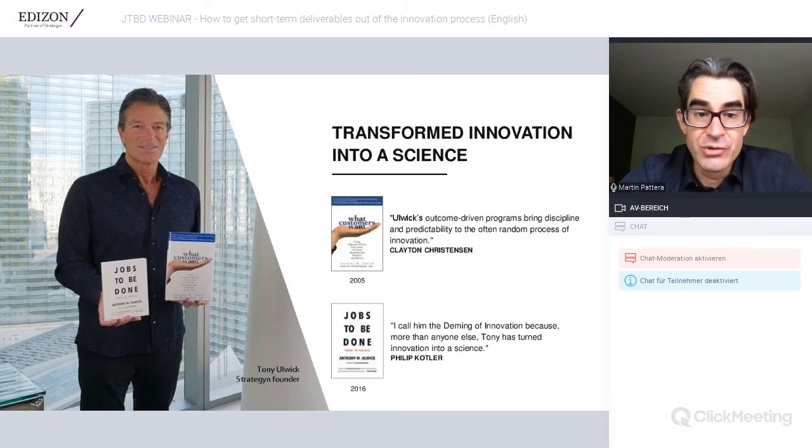This all builds on some key publications. A highly recommended book is What Customers Want from 2005. Tony Ulwick laid out this way of thinking — breaking down Jobs to be Done theory into a very structured innovation and strategy process. There is also a book on Jobs to be Done in practice, which explains how to actually implement it. You can see this webinar as an initial summary of those books.